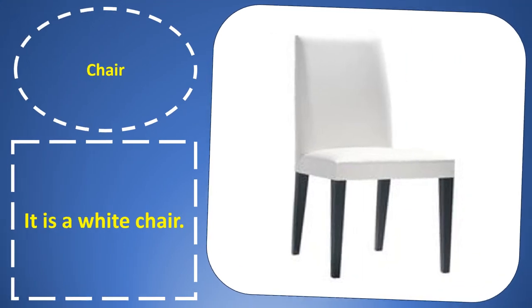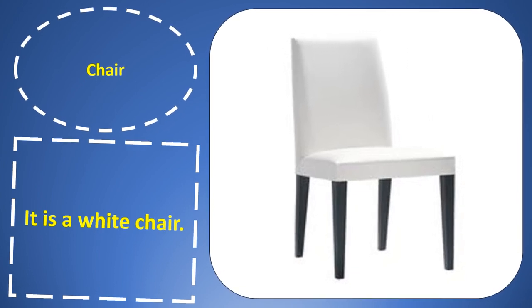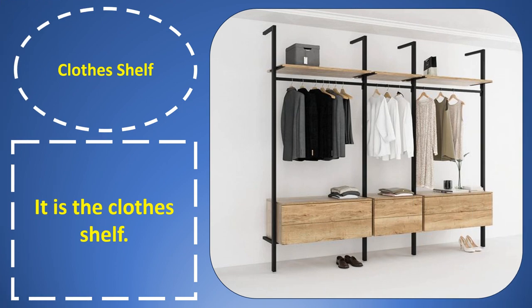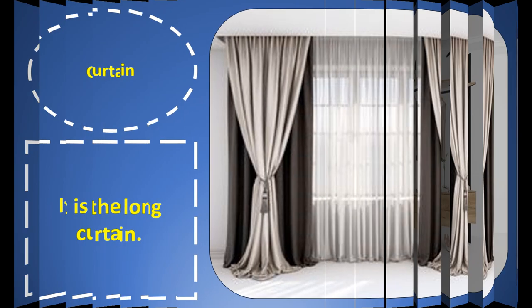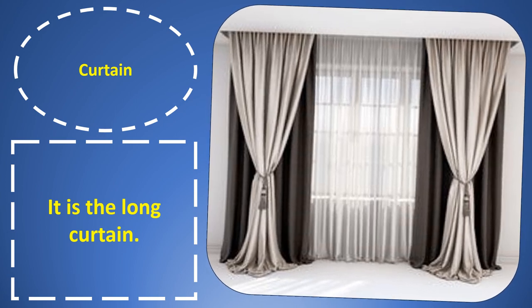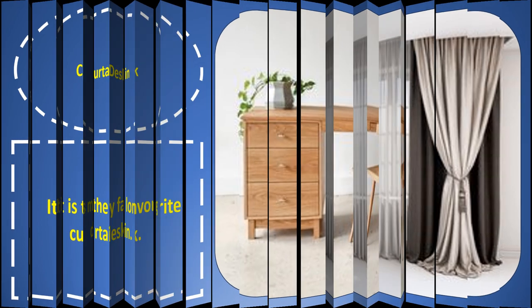Chair. Chair. It is a white chair. Clothes shelf. Clothes shelf. It is the clothes shelf. Curtain. Curtain. It is the long curtain.